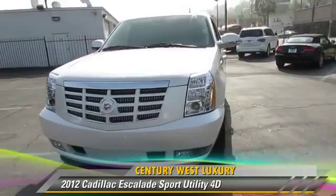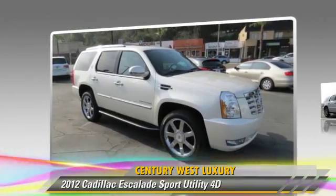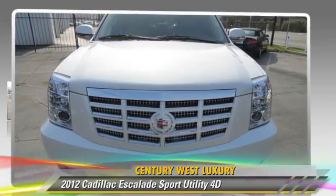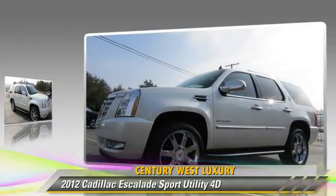The 2012 Cadillac Escalade, powered by a 6.2-liter V8 engine with a 6-speed automatic transmission. This all-wheel drive sport utility vehicle has fewer than 25,000 miles on the odometer and gets up to 23 miles per gallon.